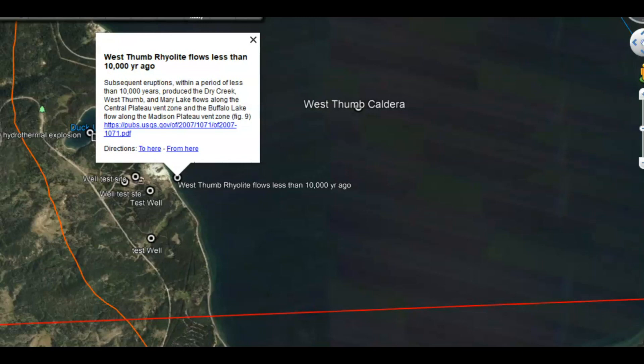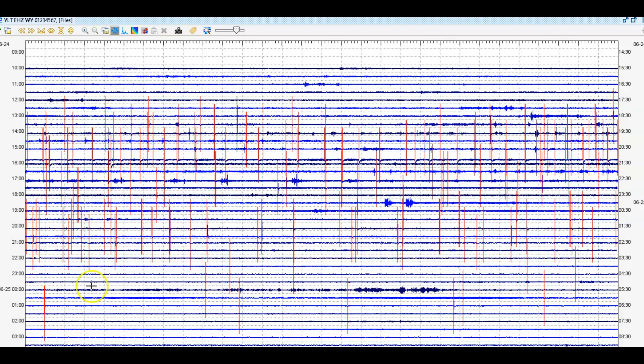There have been other eruptions since the major eruption, and they're hoping the next eruption is going to be very small. According to the University of Utah, they think it would be about the size of the Mount St. Helens eruption. So when I see all this activity — all the signatures marked in red at Little West Thumb — yes, it's very concerning.